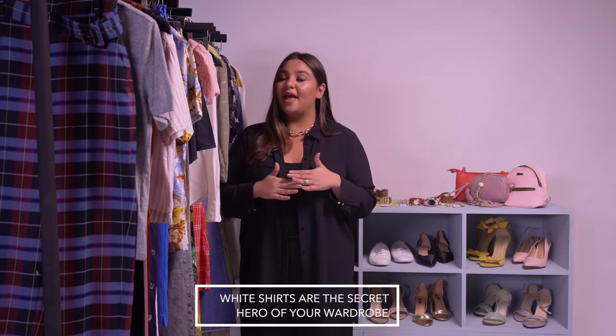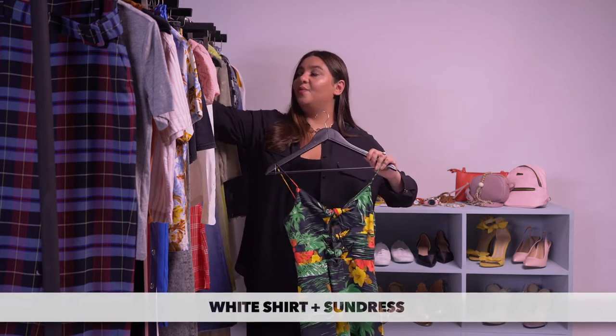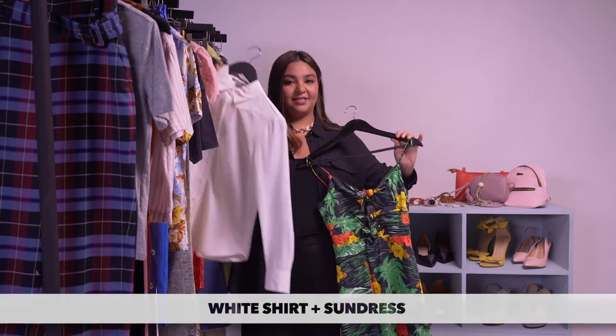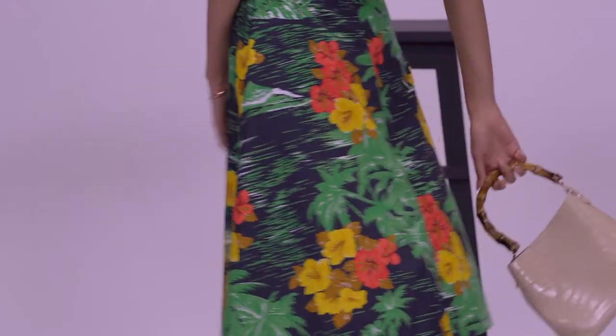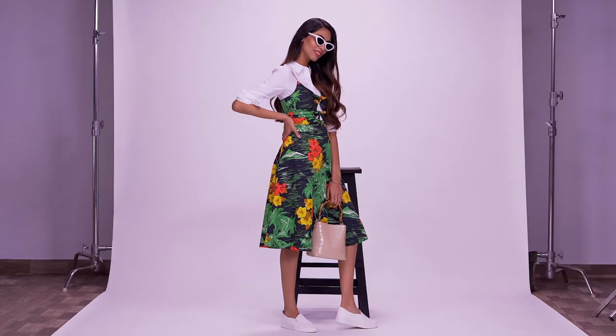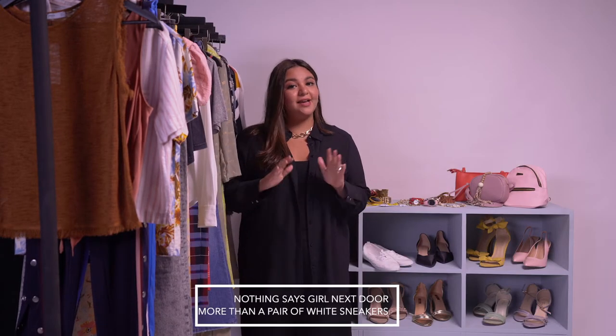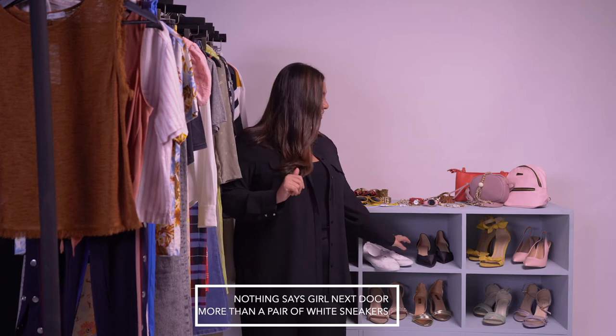White shirts are the secret hero of your wardrobe — don't ever underestimate the power of a great fitting white shirt. But to wear it differently from the way you usually do, pair it and wear it under another wardrobe staple: the sundress.